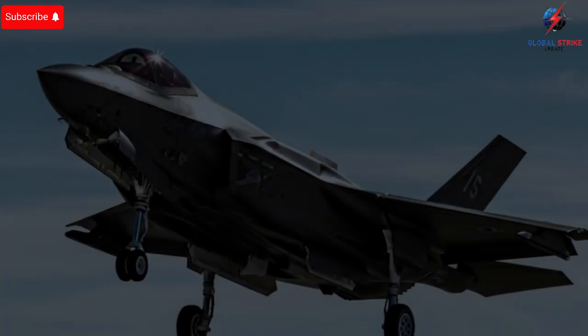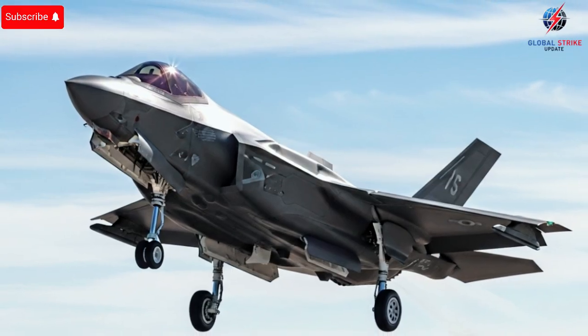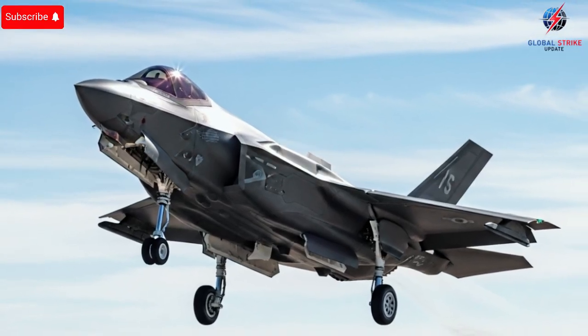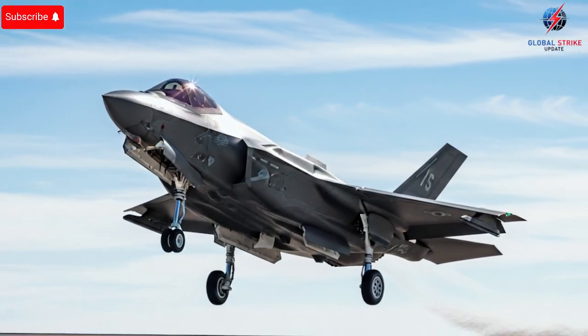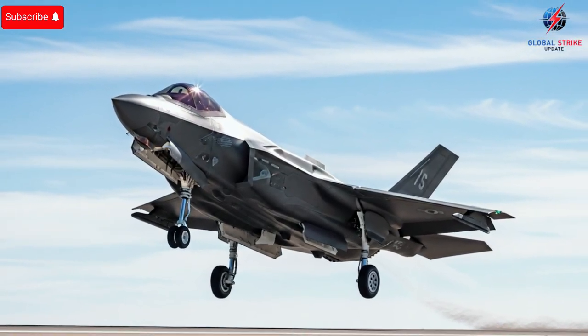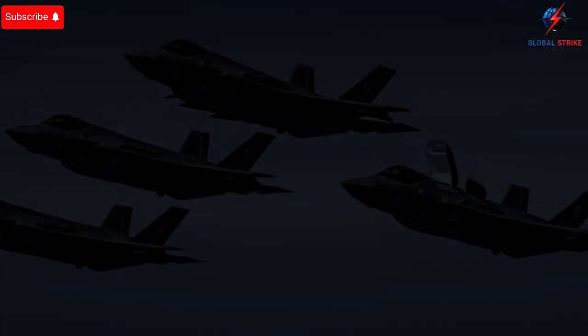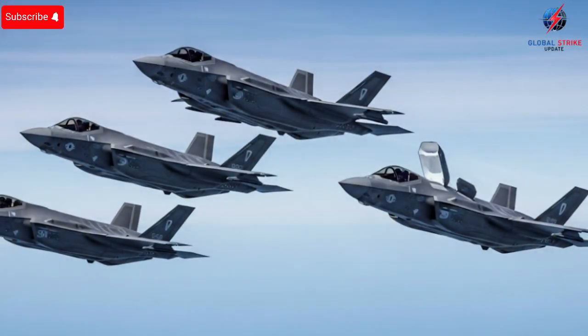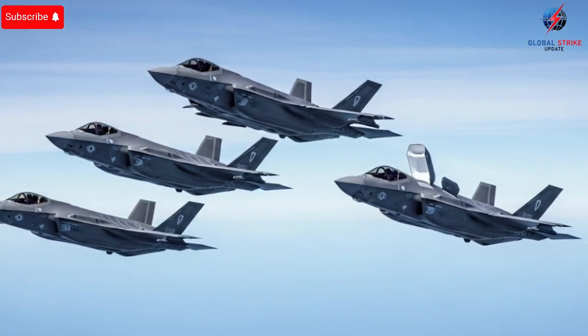Beyond performance and safety, Israel's approach to integrating the F-35 into its military doctrine is what truly makes this fleet exceptional. These jets are not just standalone aircraft — they are part of a network system that leverages intelligence, surveillance, and reconnaissance data to create a holistic battlefield picture. Real-time communication between jets, ground stations, and command centers ensures that every mission is informed by the latest intelligence, giving pilots the ability to react instantly to emerging threats. This networked capability turns each F-35 into more than just a fighter jet — it becomes a flying command hub capable of coordinating complex operations across multiple domains.